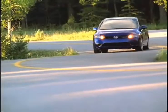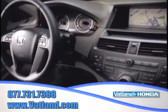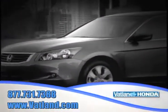So if you're someone who loves gadgets, there's no better place to find the widest variety of Honda vehicles for you to choose from than at Vatland Honda in Vero Beach, Florida.